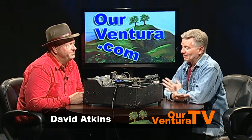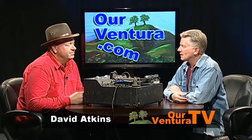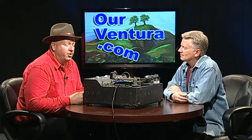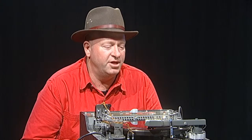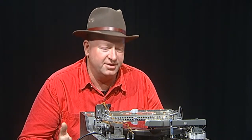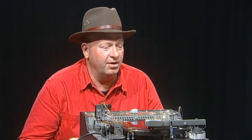Hi, it's nice to be here. So David, let's get right into this. What is this, what is it called, and what can you tell us about it? Well, this is a Presto K-8 record cutting machine. This particular machine was built in 1938. It is a portable machine, as big and as heavy as it is — smaller than what would have been used in studios for cutting records.